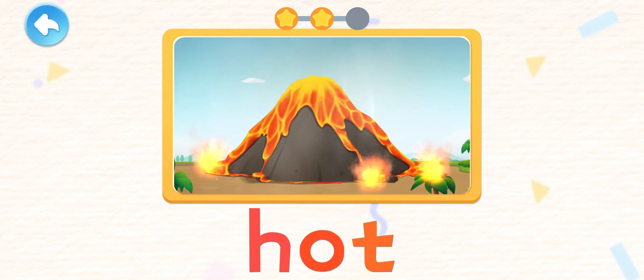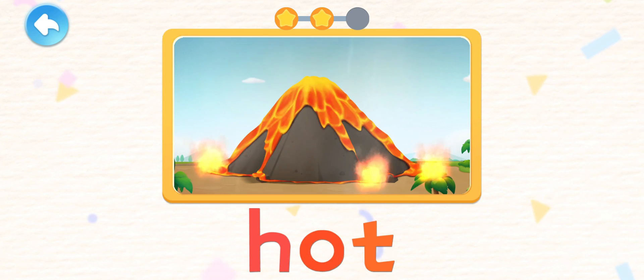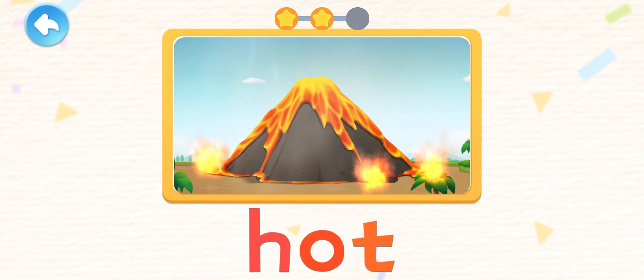The magma spewing from the volcano is hot and steaming — it can even ignite flames.